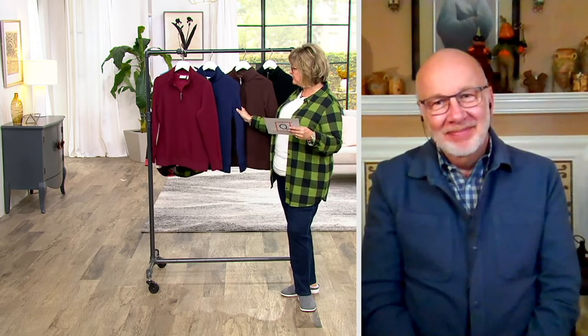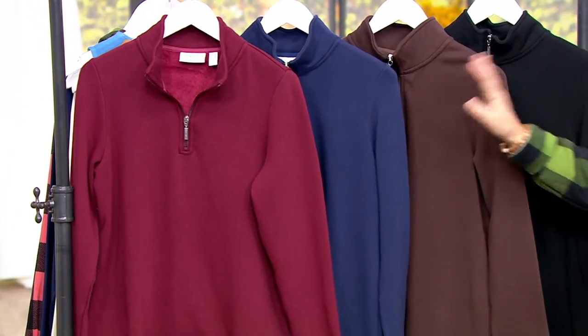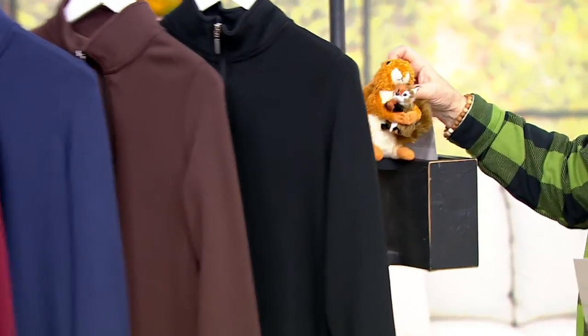Wine and navy — we have 200 left in the wine. Navy is very popular, only 400 left. Dark chocolate, 400. And in the black, 500 left.